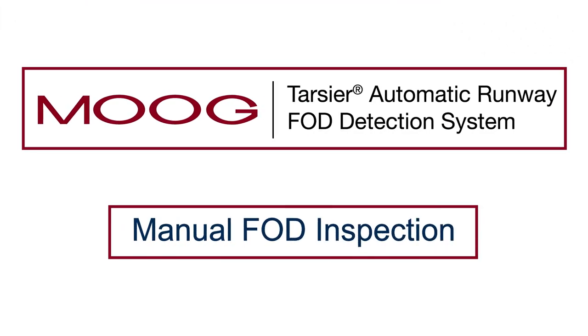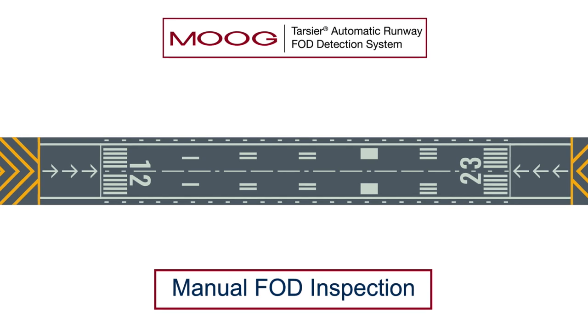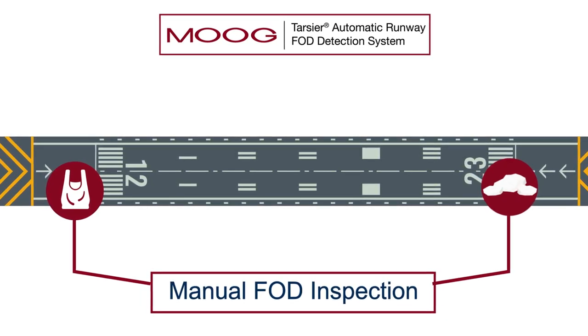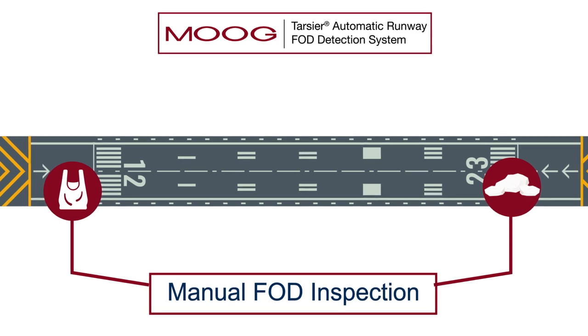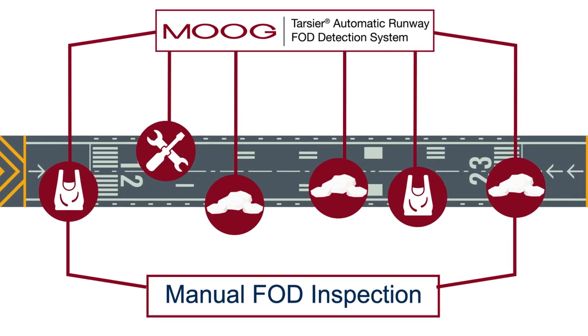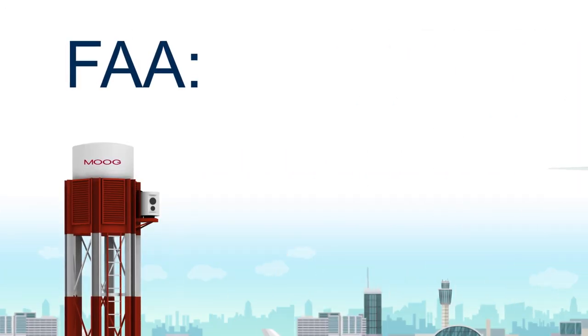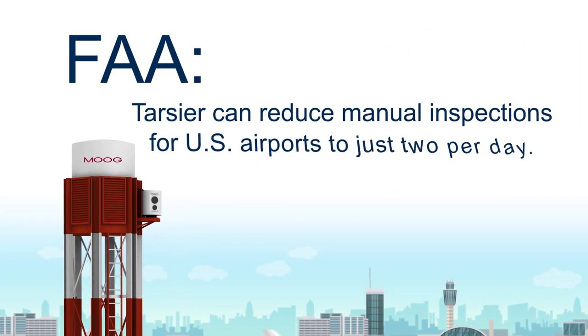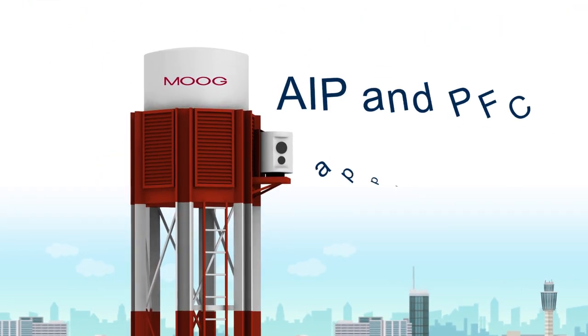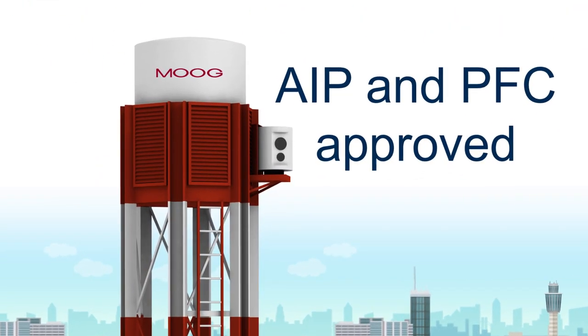The difference between Tarsier and manual FOD inspections is easy to see. Tarsier has proven that it detects all the FOD all the time, while manual inspections may miss items due to lighting conditions or the speed of a vehicle inspection. Per the FAA, Tarsier can reduce manual inspections for U.S. airports to just 2 per day. And Tarsier is AIP and PFC approved.